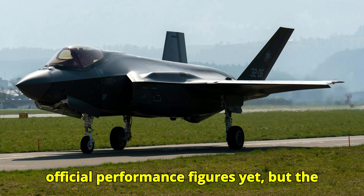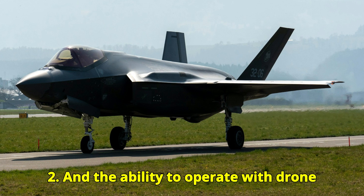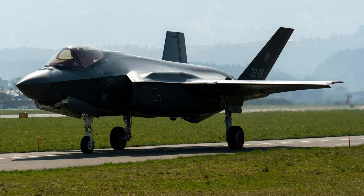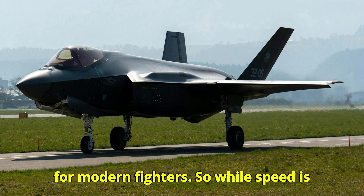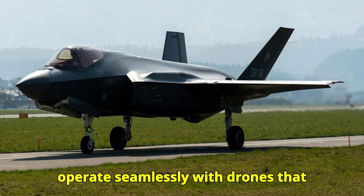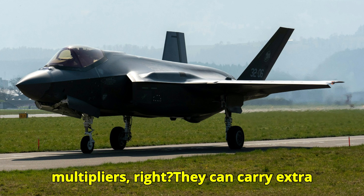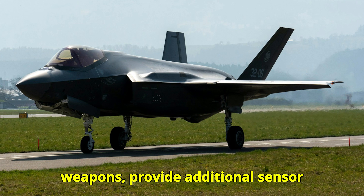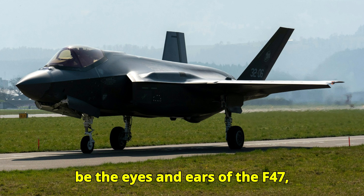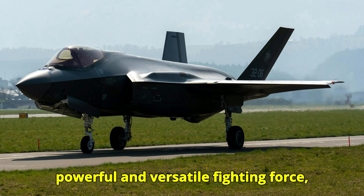Official performance figures haven't been released yet, but the expectation is a top speed of around Mach 2 and the ability to operate with drone swarms — what they're calling collaborative combat aircraft, or CCAs. A top speed of Mach 2 is fairly standard for modern fighters, so it's the ability to operate seamlessly with drones that really sets this aircraft apart. CCAs can act as force multipliers, carrying extra weapons, providing additional sensor coverage, or undertaking high-risk missions too dangerous for a piloted aircraft — the eyes and ears of the F-47.